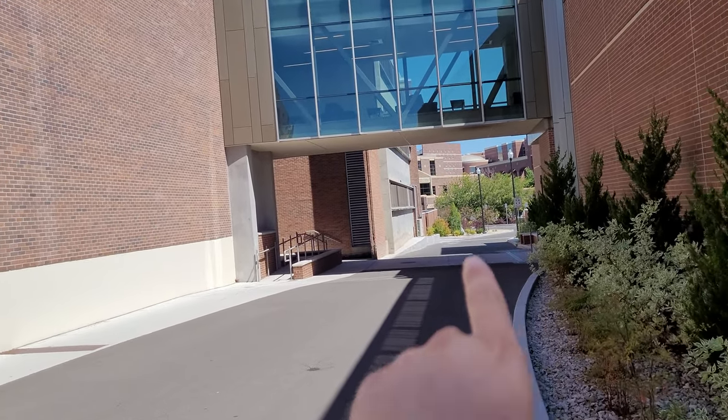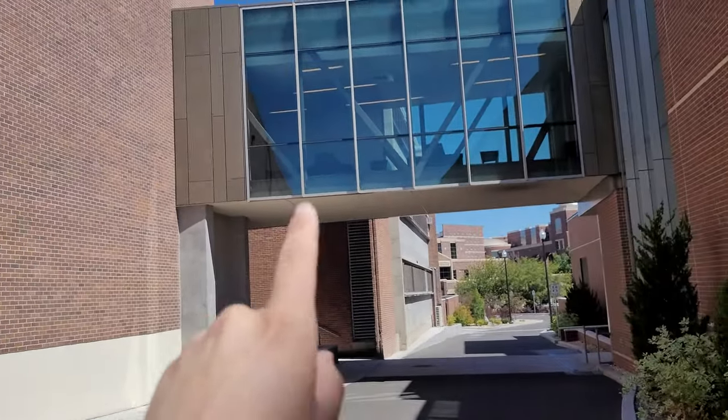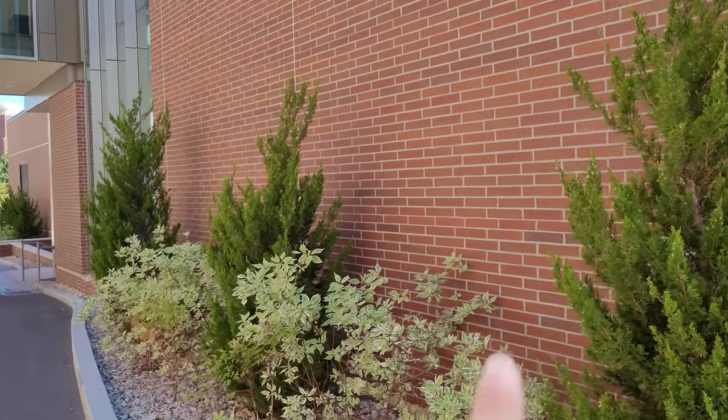This walkway is kind of interesting because over there we have the really old arts building, over here we have the kind of old arts building, and then with this new bridge we have the new arts building.